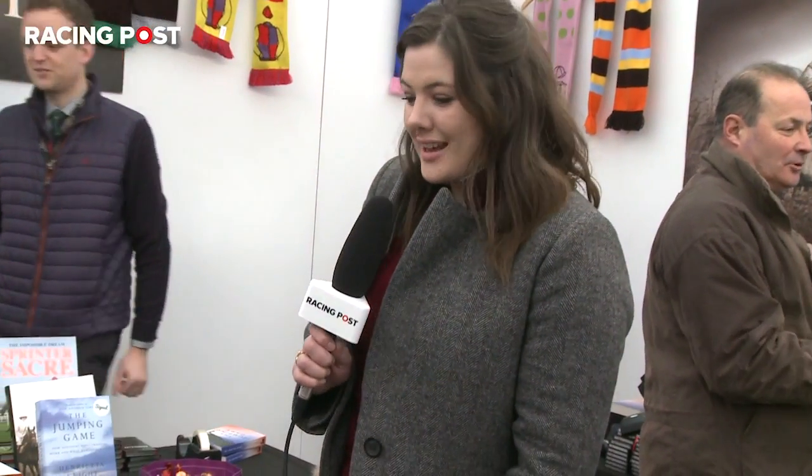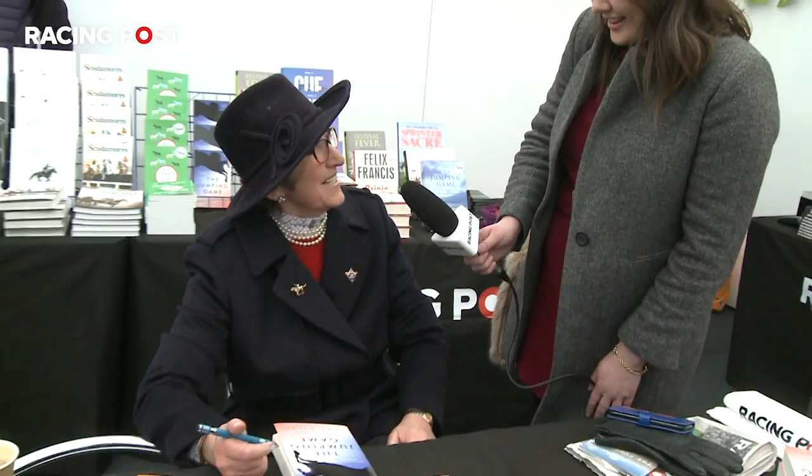We're here at the Racing Post book stand with Henrietta Knight — how are you? Very good thank you. This feature is about fashion — could you talk me through fashion at Cheltenham? Well there's a lot of variety, especially today when it's so wet, because people are dressed in their warmest and most protective clothing. I think boots are very much in fashion — in dry weather people wear high heels but they're all in boots today. And hats are obviously essential, otherwise there are going to be some very bedraggled heads.